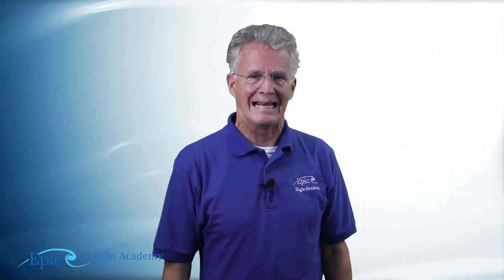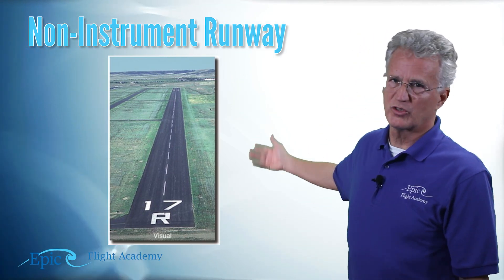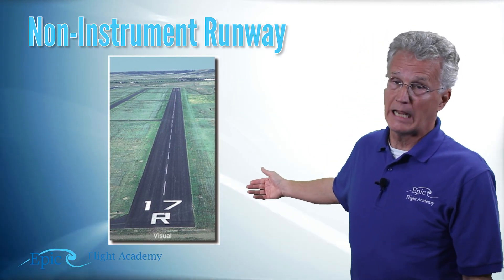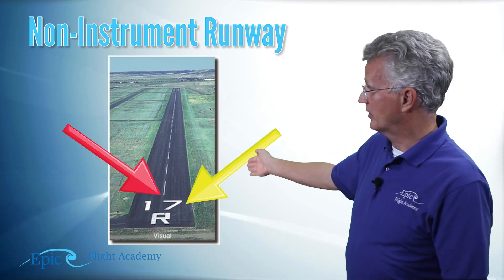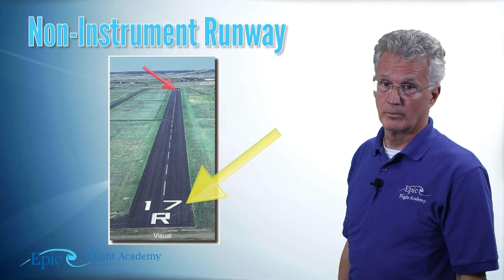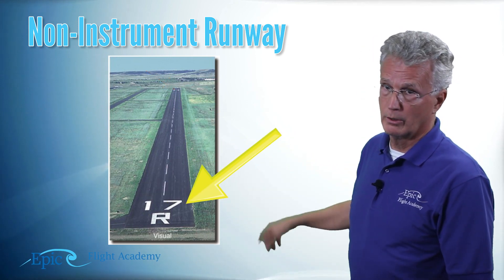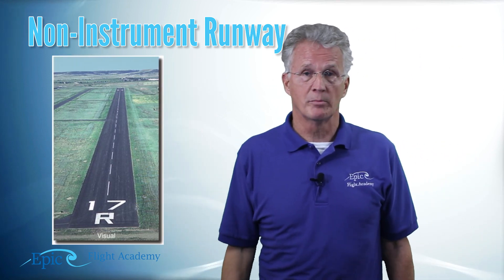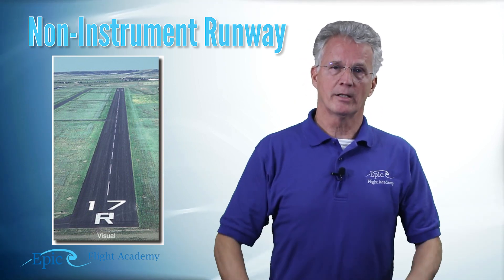The first one is what we call a non-instrument runway. If you take a look here, this non-instrument runway really only has two markings: it gives me the runway number and the centerline. Notice on this one it says 17R. Do you remember what the 17 might be? 170 degrees magnetic is the nearest magnetic heading.